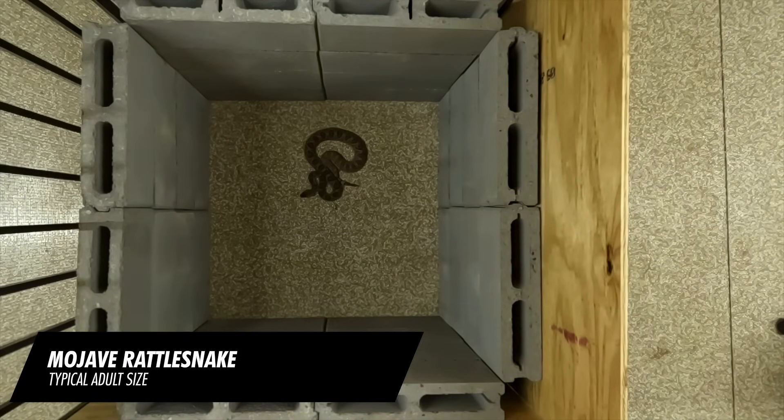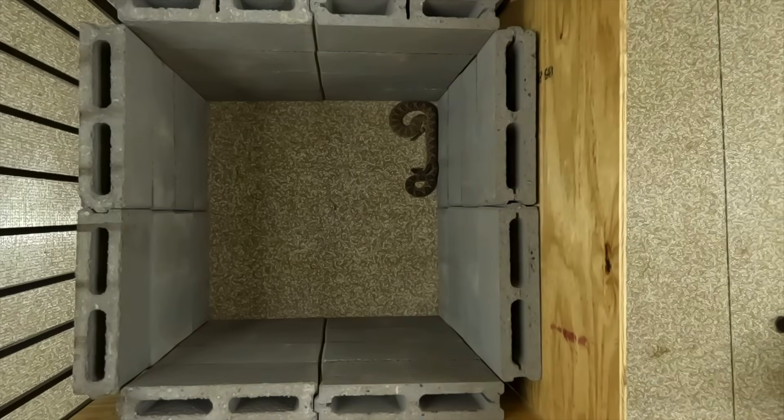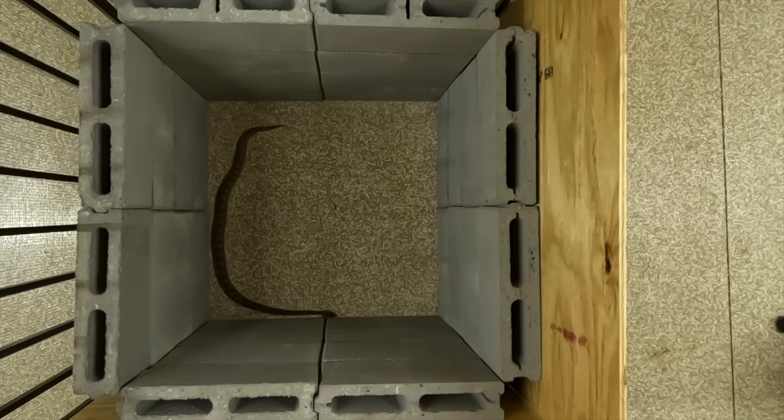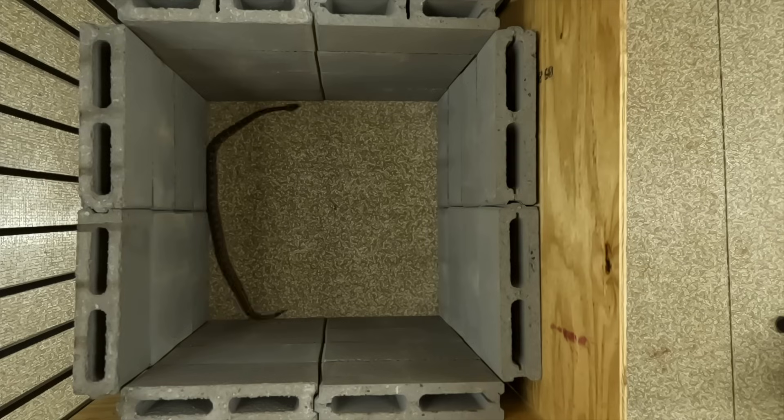Next up, an adult Mojave rattlesnake. This species is found in typically flat, sandy habitat where there's really not much to climb, so it's curious to see how it handles this situation. Eventually it does try to escape but doesn't seem to know where to even start. It has a hard time realizing that up is the way out and only really spends some time in the corners. Instead it seems to be trying to get under the corners, and when it does try to climb it does about as well as the speckled rattlesnake — but eventually went to sleep, which is where it was the next morning.